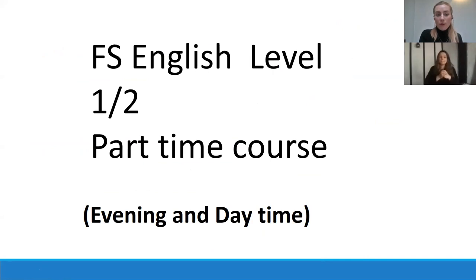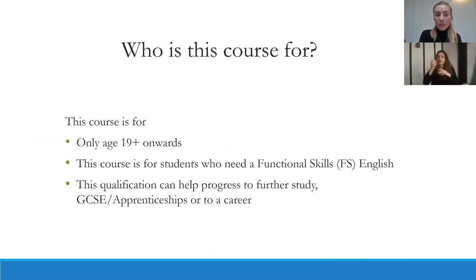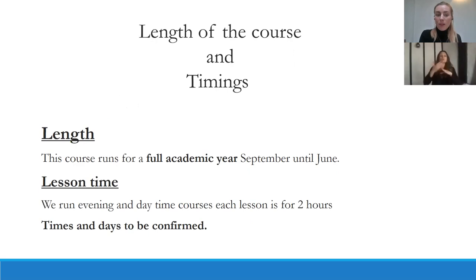We have the English level one and two part-time course, which is available as an evening and daytime course. This course is for adults aged 19 and above who need a functional skills English qualification. This qualification can help you progress to further study, GCSE, apprenticeships, or into the world of work. The course runs for a full academic year from September to June. Each lesson is two hours, and the times and days will still need to be confirmed.